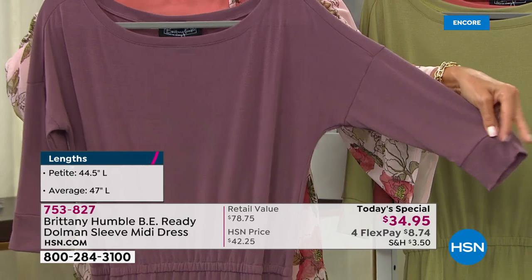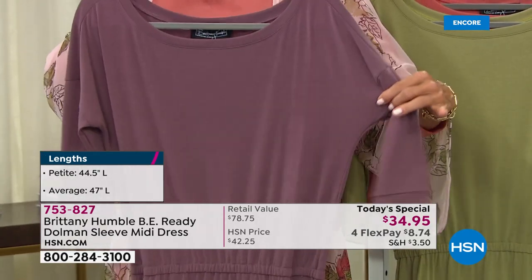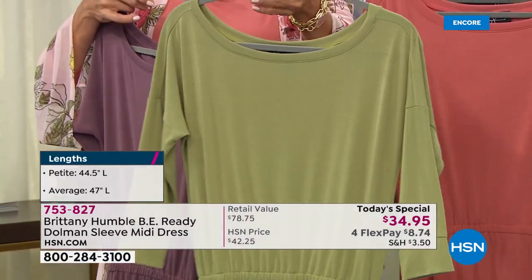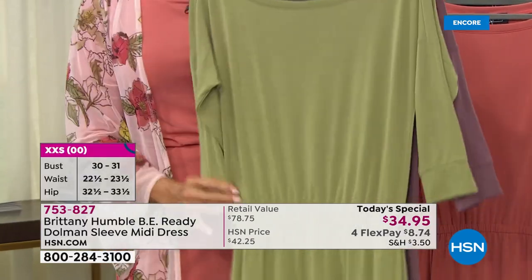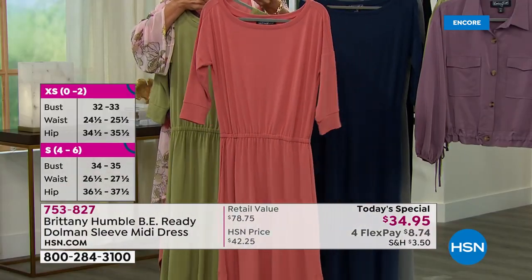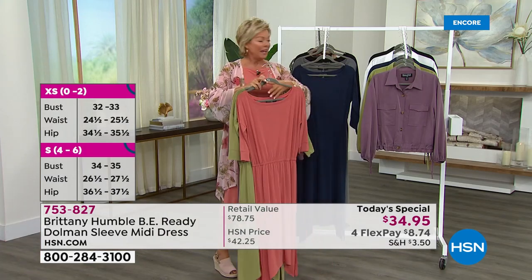The relaxed dolman style gives you a nice long lean look to the arm. We have this really fun olive — you saw Val in it — it's such a happy green, a beautiful summertime olive green. I'm wearing it in this luscious rosewood, which is such a complementary color to skin tones with or without makeup.